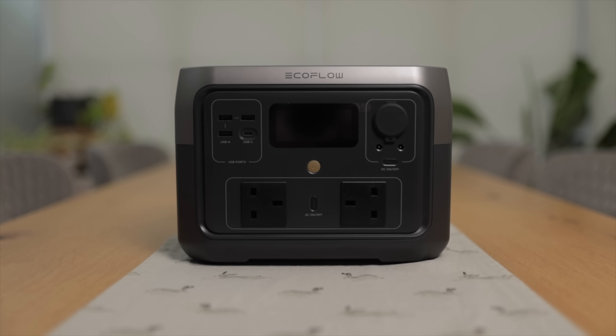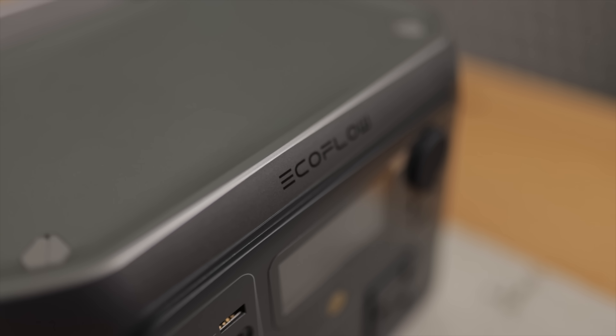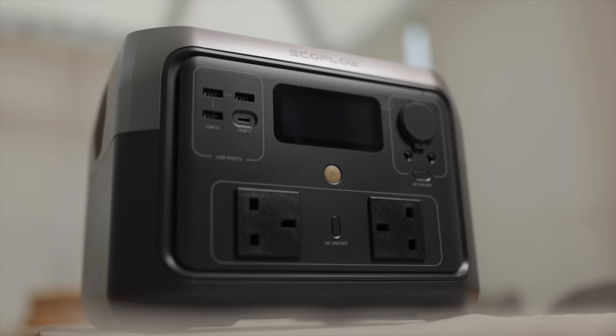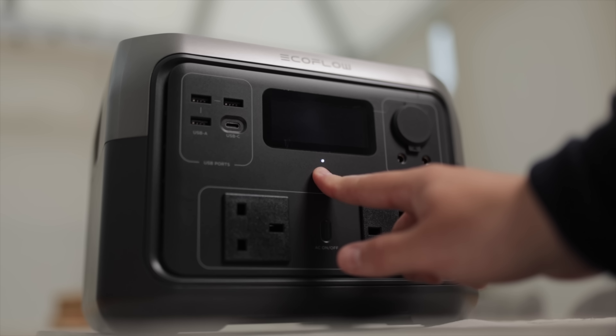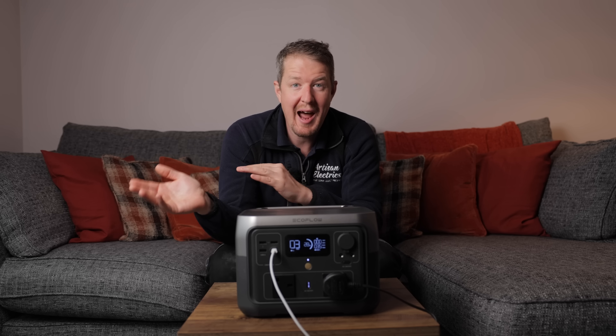So this is the EcoFlow River 2 Max. Let me talk to you about some of its features. It's got a 512 watt hour capacity. Now, what are watt hours and what's the difference between watt hours and watts?